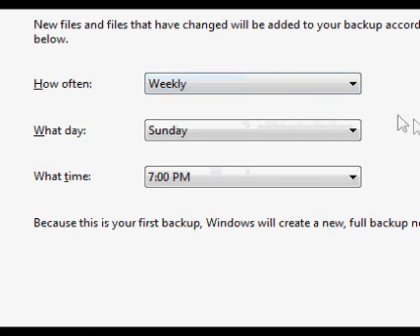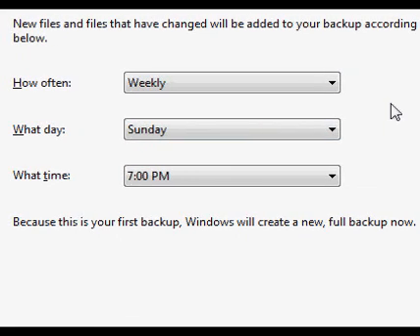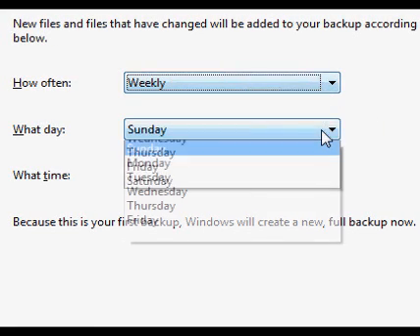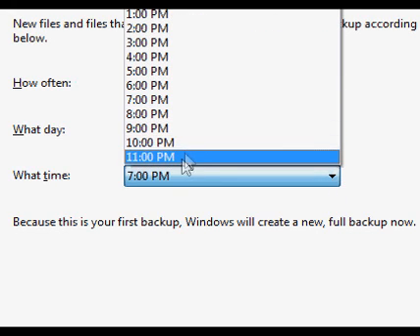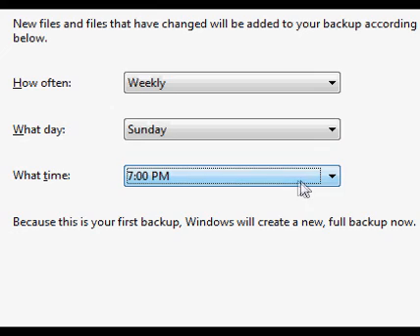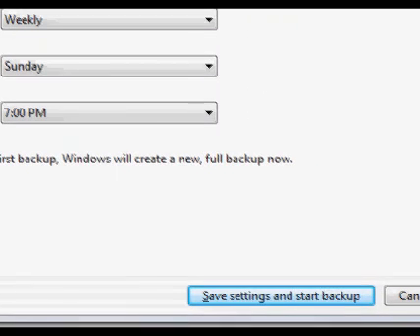You can also set up a reminder schedule. I have it set to weekly on Sunday at 7pm. You want to do it at a time you're not heavily using your computer, because depending on how good your system is, it could slow things down. Then you insert your disk or connect your external hard drive, click 'Save settings and start backup,' and it will start the backup. I won't do that now since it doesn't really benefit you to watch me back up all my files.